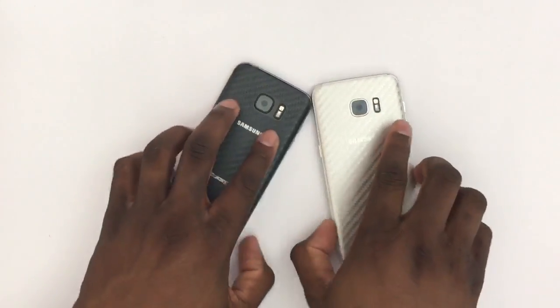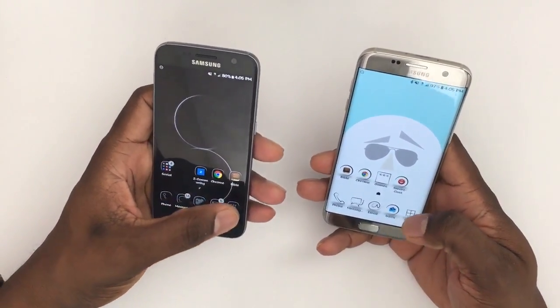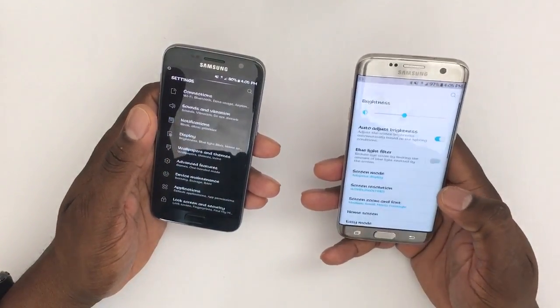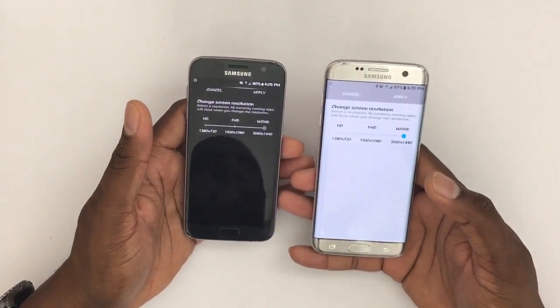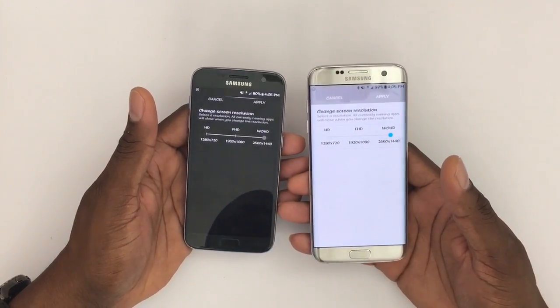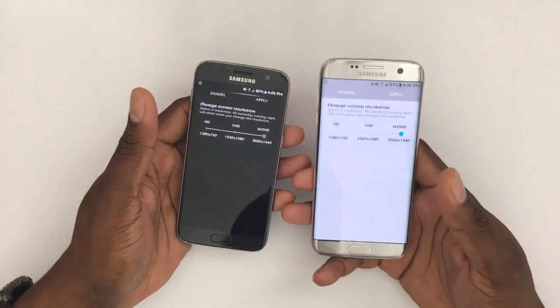I know they're two different devices but they have the same internals. Yes, I'm pushing a bigger screen on the Edge, but that shouldn't matter much. I keep my screens at the highest setting — I keep mine at Quad HD because I want the best display I can have at all times, and that doesn't really affect my battery too much.